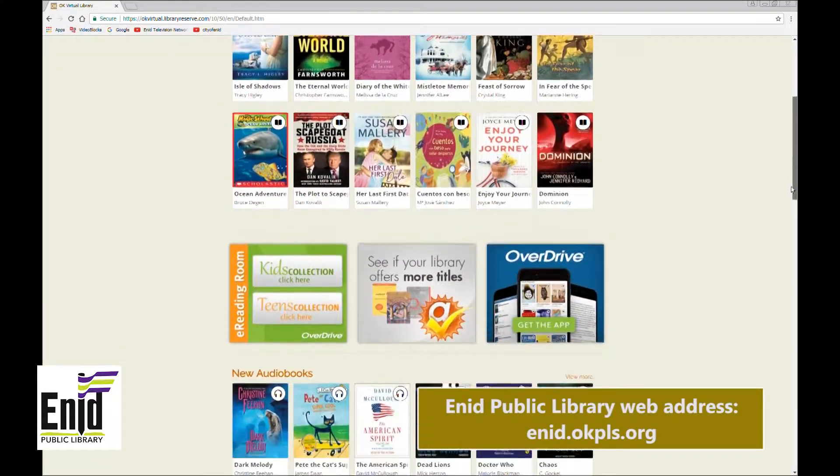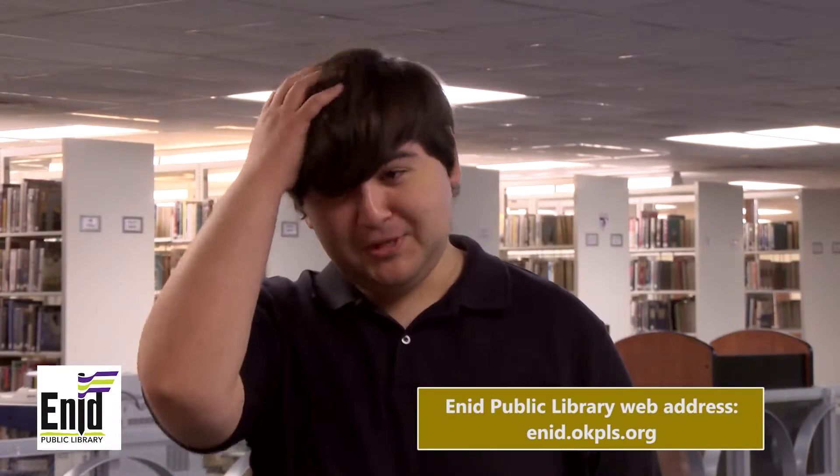Hi, did you know you can use your ENA Library Card number to access over 32,000 audio and e-book titles in the Oklahoma Virtual Library? Oh yeah? And the best part? It's free.